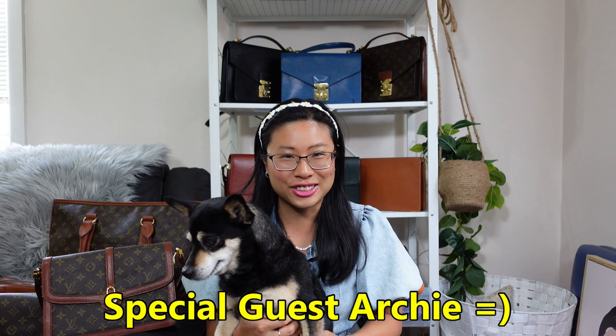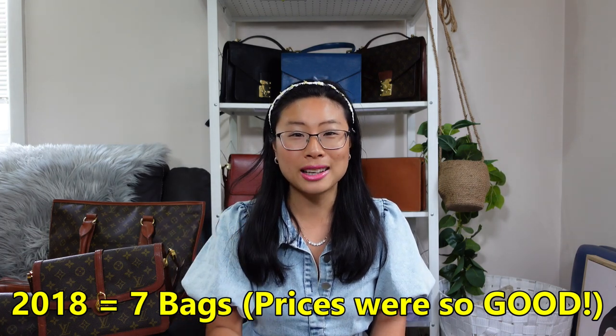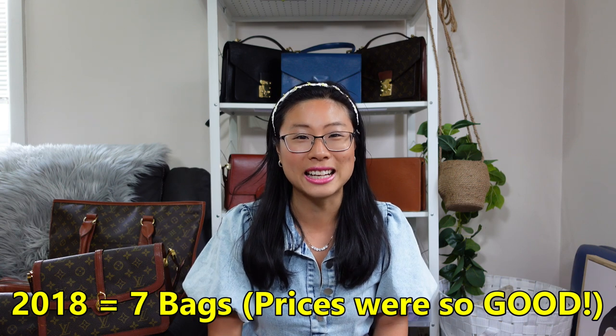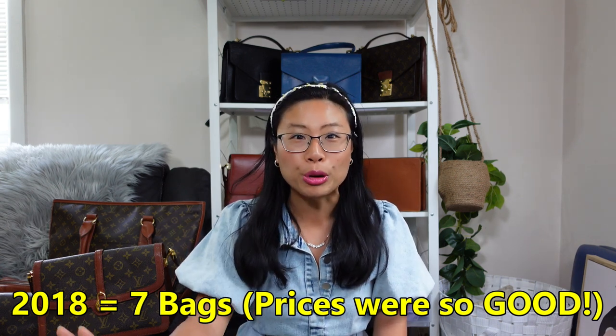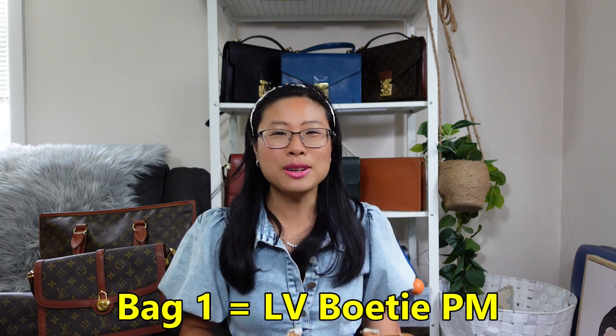I have a special guest today — this is my sister's dog Archie, who I'm dog-sitting. He's a little nervous so I'll put him back down. Starting with the bags I bought in 2018, the year I first started collecting vintage designer handbags. Prices were so good that I collected seven Louis Vuitton bags in my very first year of buying.